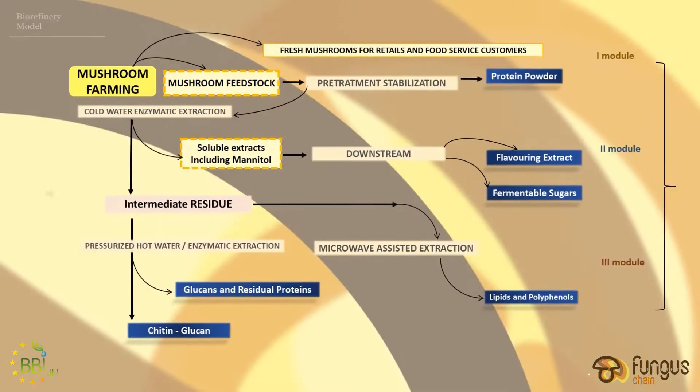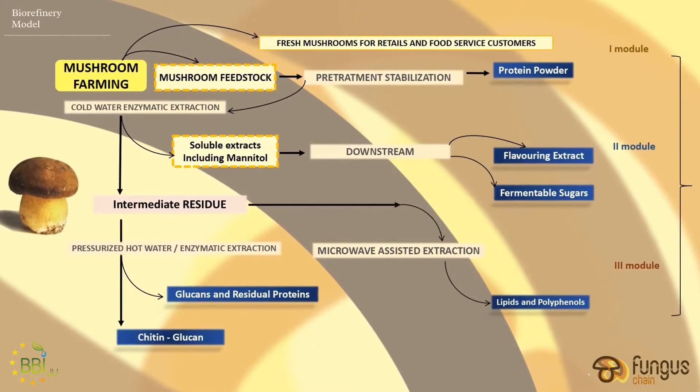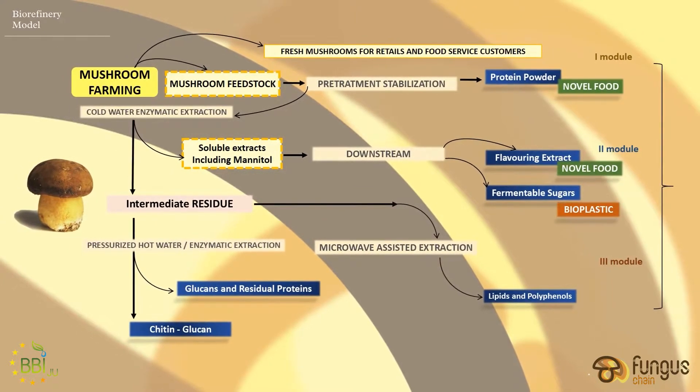For every mushroom that is harvested, a section of the mushroom — the stalk — is left behind. The Fungus Chain Program has investigated how we can apply a clean process to create higher-value products from the stalk. The Fungus Chain concept is a bio-refinery model that consists of different phases: some operate in cascade and others in parallel, depending on the intermediate product to be extracted.